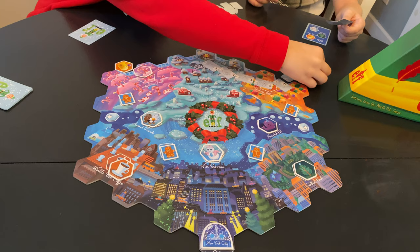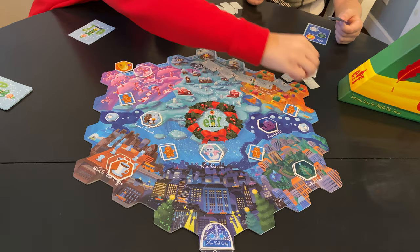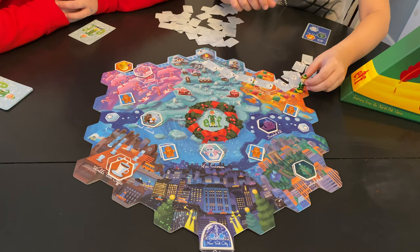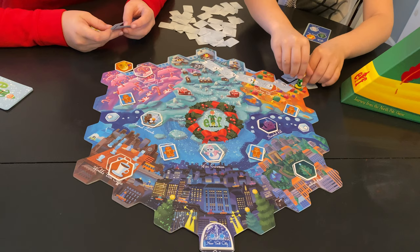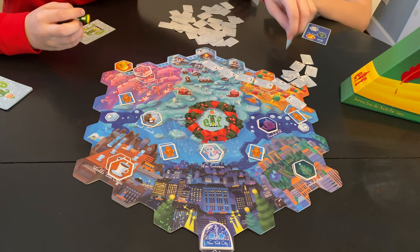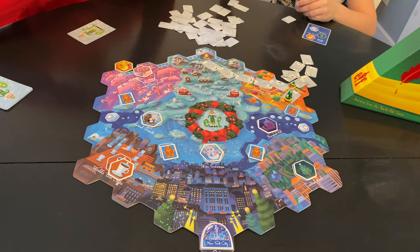We're just really trying to get Buddy back on the map right now. Now he's over here. Now Buddy is back on the map — pretty much. Now he's back on the map; I'm off the map this time. Taking my gingerbread card — it is a one-star.